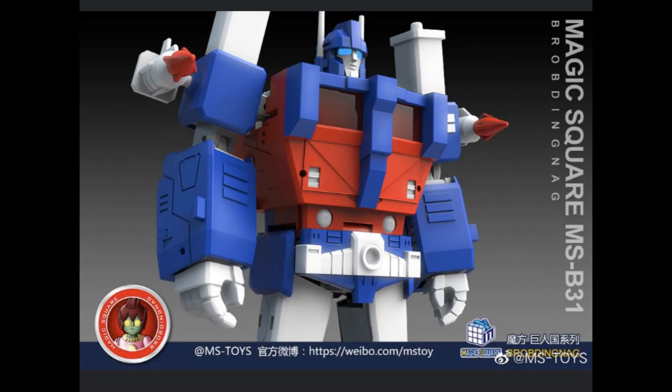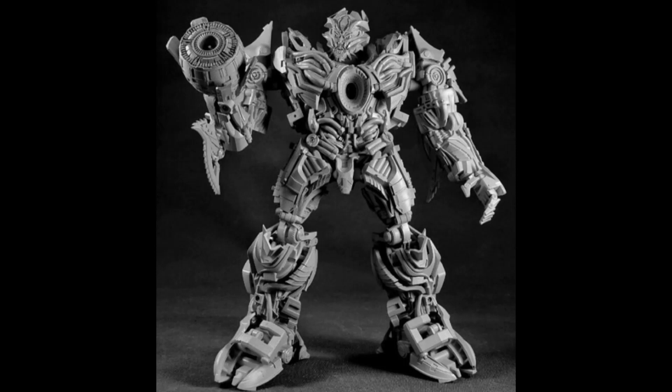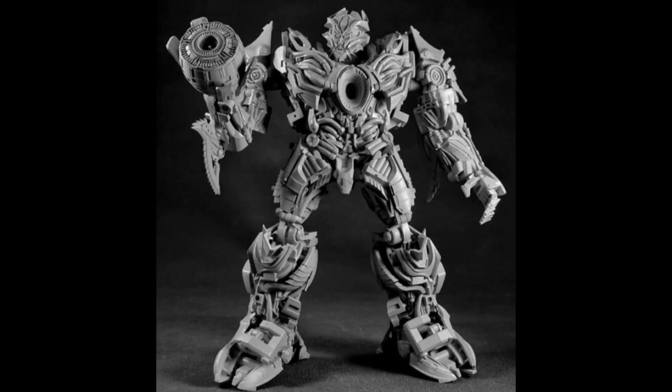Heading over to the Bayverse now — Unique Toys shared their MP scale AR-04 Nero. This is it in truck mode and it's now up for pre-order on TF Source. This is their take on Galvatron from the Bayverse movies. I'm not a great lover of the Bayverse figures, but this actually looks okay. I really like the alt mode — it looks great — and the figure itself looks pretty good. You get a little minifigure there as well, which is quite nice. All in all this is a figure I'm actually tempted by, just because of the design, not because of any affection for this character from the movies.